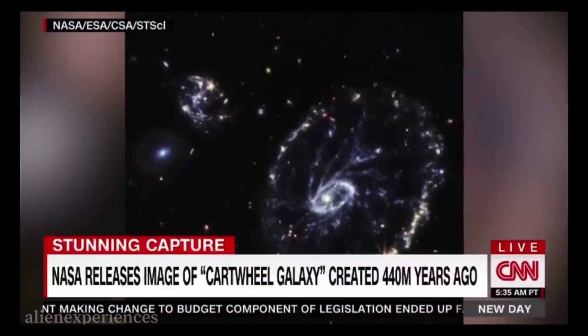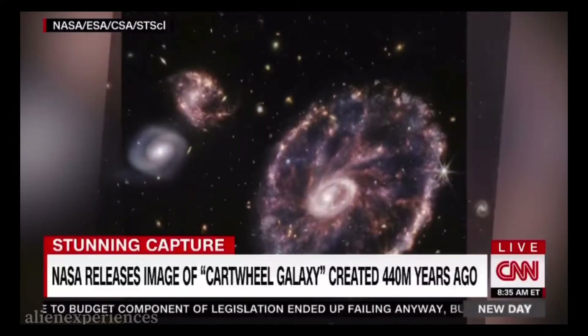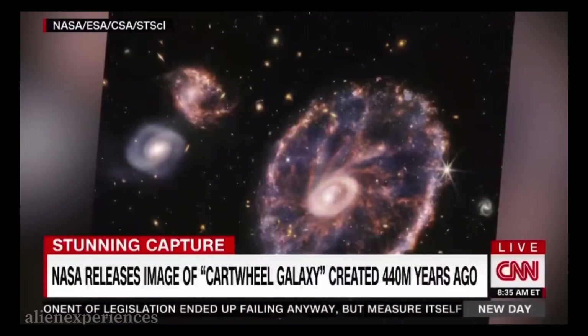It's called the Cartwheel Galaxy, and it's only about 400 million years old — or young, I guess you could say. An incredible never-before-seen look.